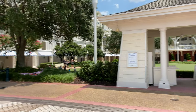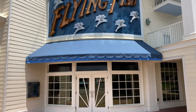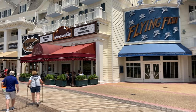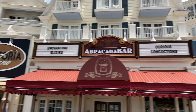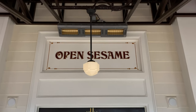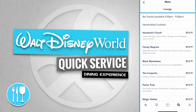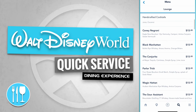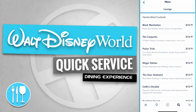Here are the Surrey Bike Rentals again. Just over to the left-hand side is the Flying Fish, but sadly it's not operating today. Let's head over to the Abracadabra Bar — it's the Abracadabra Bar with enchanting elixirs and curious concoctions. The Abracadabra Bar and Lounge has bar snacks available from 5pm to 9pm with handcrafted cocktails including the Whodunnit's Punch, the Coney Negroni, the Black Manhattan, the Conjurita, the Parlor Trick, and the Magic Hatton.